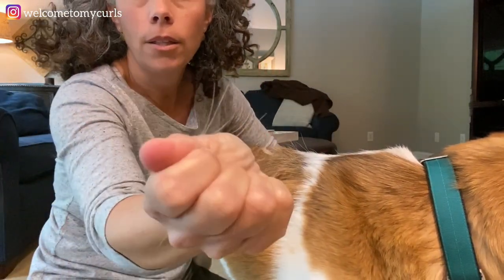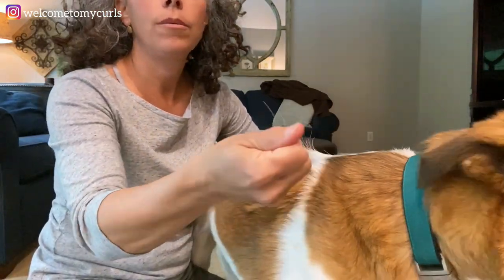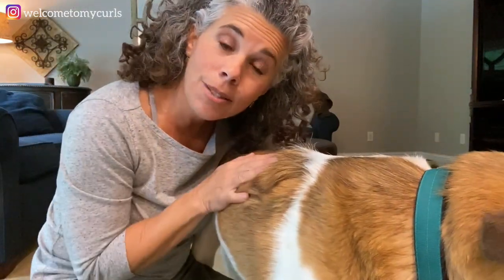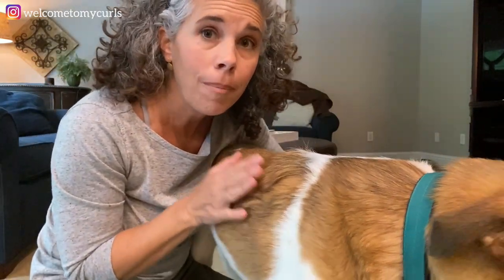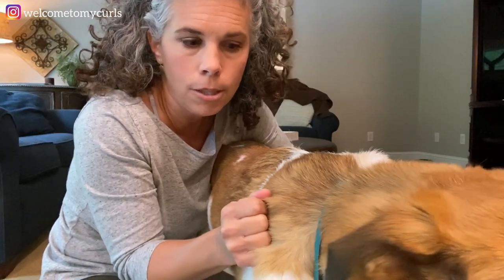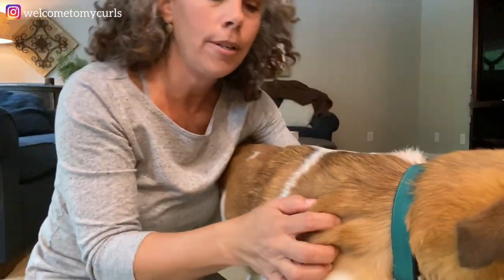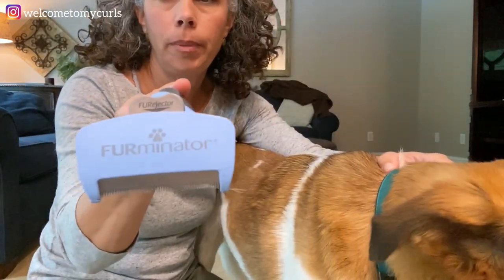Let me show you something. One touch on him — look at the hair coming off of him. This is what is falling all over my house all day long. The hair never stops. You would think he would be bald at this point. Can you see the hair in my hand? I have discovered a little thing that will get its fingers — it's called a Furminator.